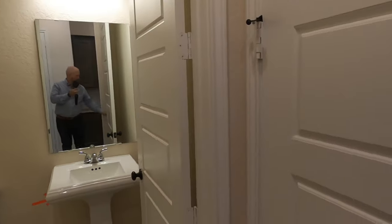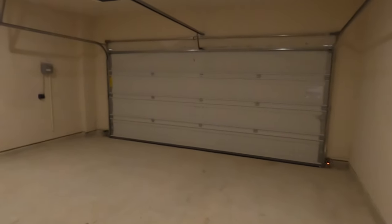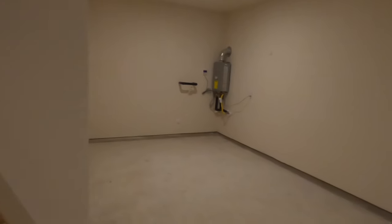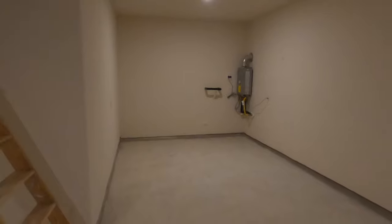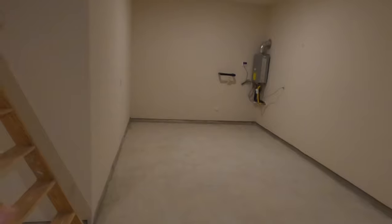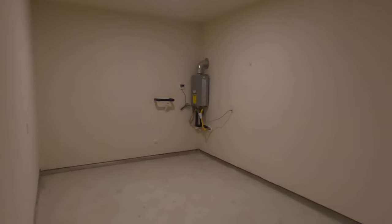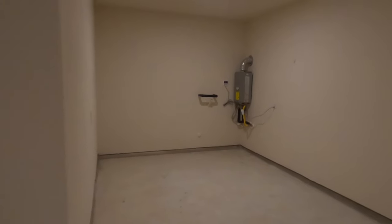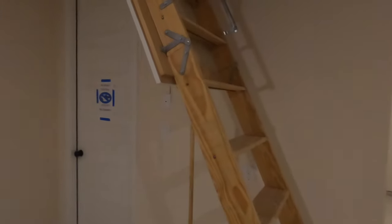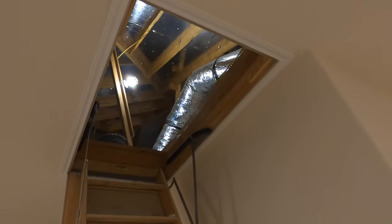Let's check out the garage. This plan is a three-car garage with a tandem. It makes it really nice if you want to park three cars or turn the end one into storage. Tankless water heaters come standard now with Perry Homes, along with the water softener. Up in the attic, they do the radiant barrier with lots of insulation, so it's going to be a very energy-efficient home.